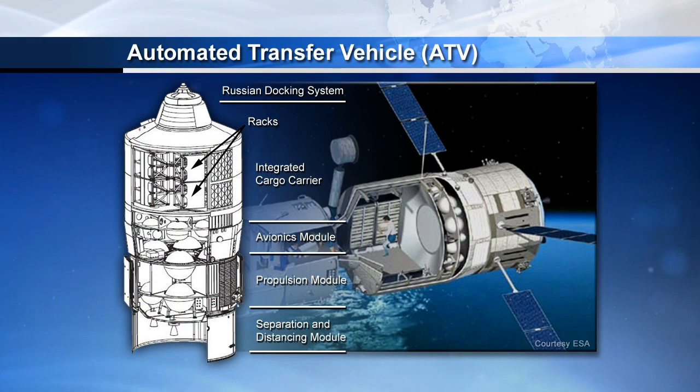Meanwhile, the ATV Albert Einstein spacecraft is continuing to perform well as it orbits the Earth, on track for its docking to the space station a week from tomorrow. The cargo includes more than 5,000 pounds of dry cargo, experiment hardware, and supplies, as well as nearly 2,000 pounds of propellant.